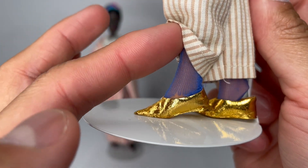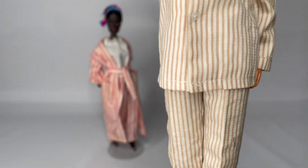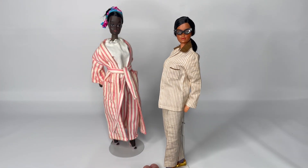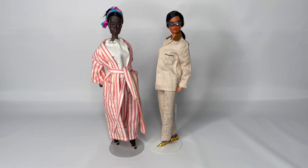I keep her in these blue pantyhose. They do have holes and stuff, but I decided to keep all my dolls in pantyhose because it's easier for me to get fashions — especially pants — on.